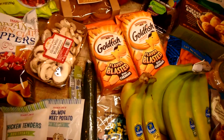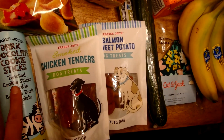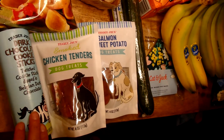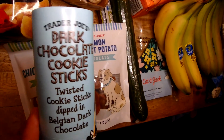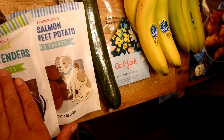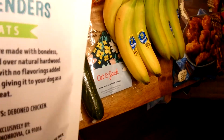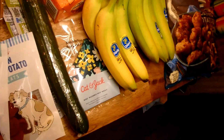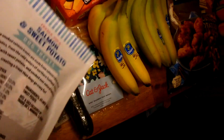First, one of my girls requested this dark chocolate cookie stick — the brand is Pocky, I think that's how you say it. I've gotten them before at Costco and other stores; this is the Trader Joe's version. I also picked up some dog treats: smoked chicken tenders and salmon sweet potato. I checked the ingredients — the chicken one is a single-ingredient deboned chicken product, and the salmon one is just salmon and sweet potato.